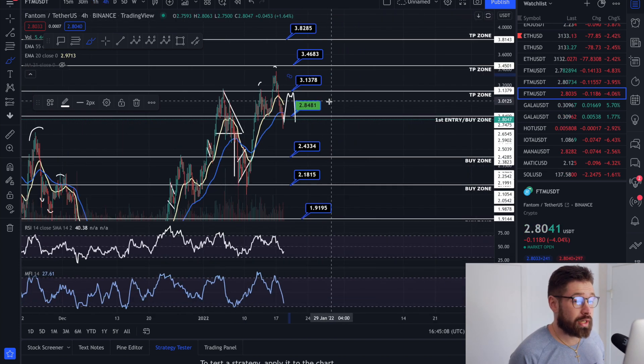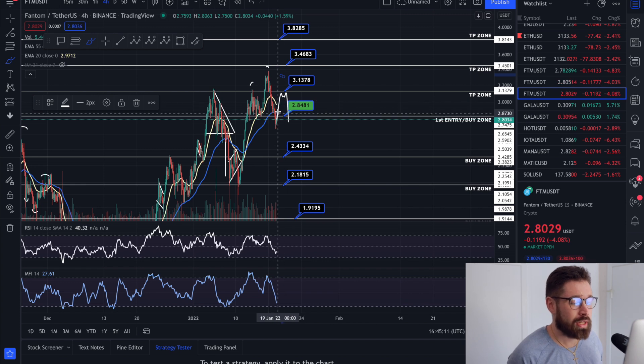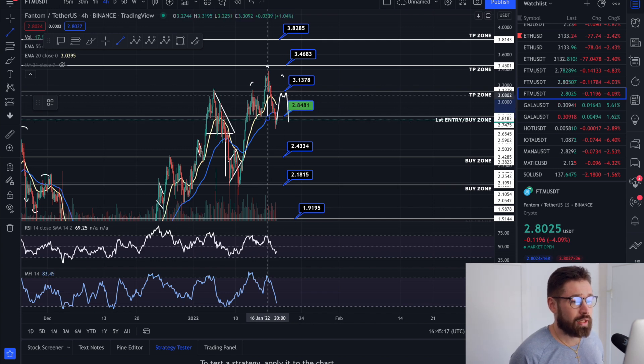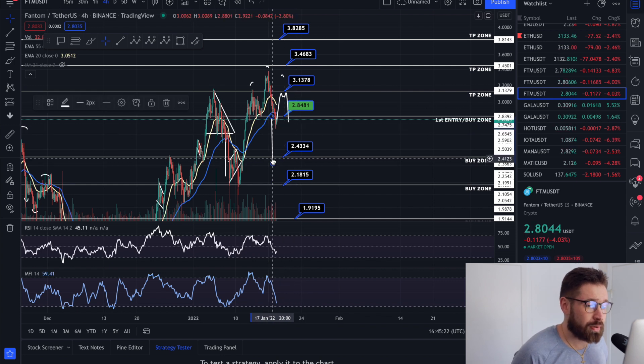On the four-hour time frame, the head and shoulders is a bearish pattern. If we come up, hit resistance, roll over, and break the neckline — though it's quite a ways away from happening — the technical target to the downside could bring Phantom down just below our next buy zone at 243 for FTM.